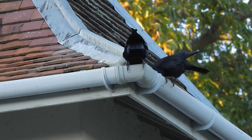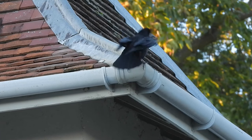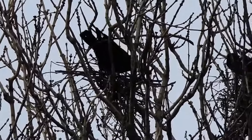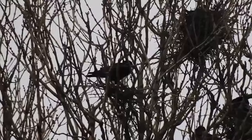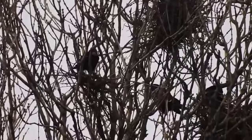Rooks form long lasting pair bonds and often remain monogamous for life. Each pair will start to build their nest early in the year, usually during February and March but sometimes as early as January. These are high in the branches of large trees and can be just a meter or so away from other nests.